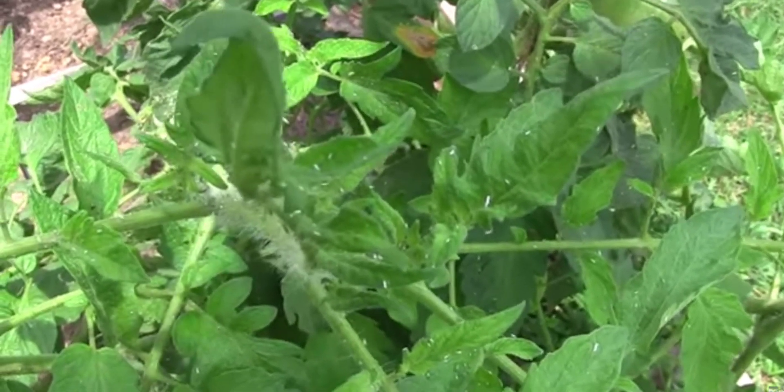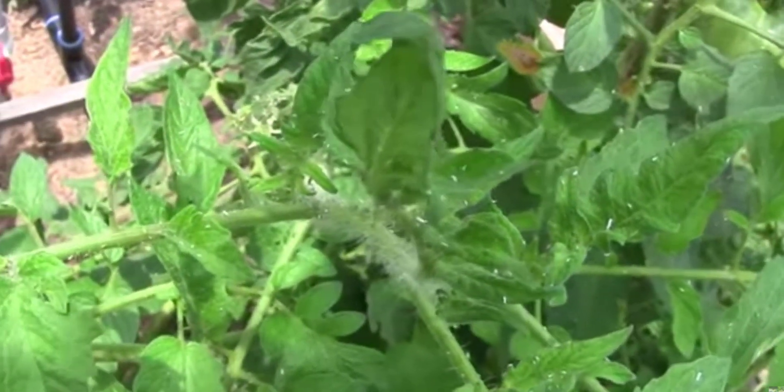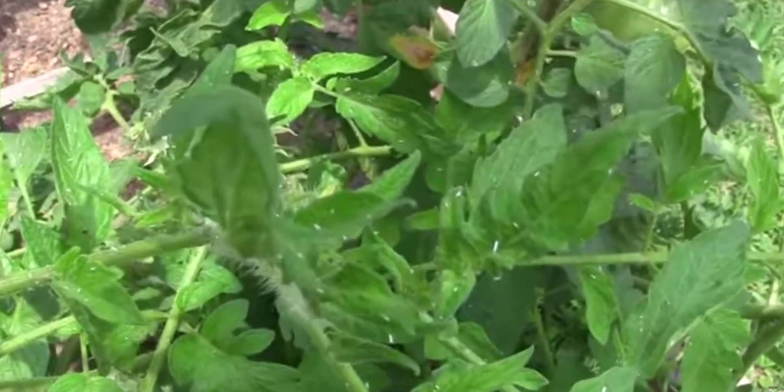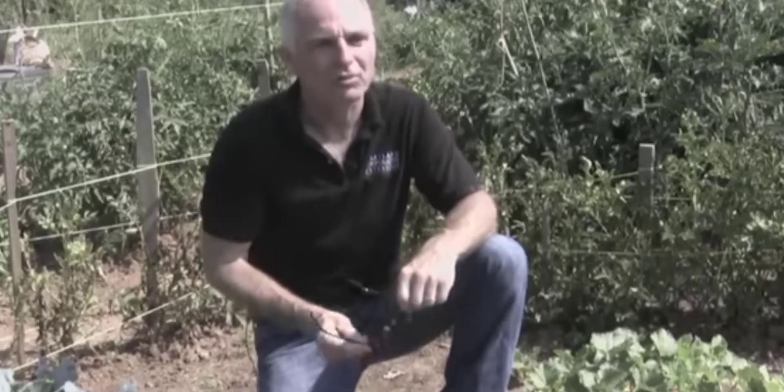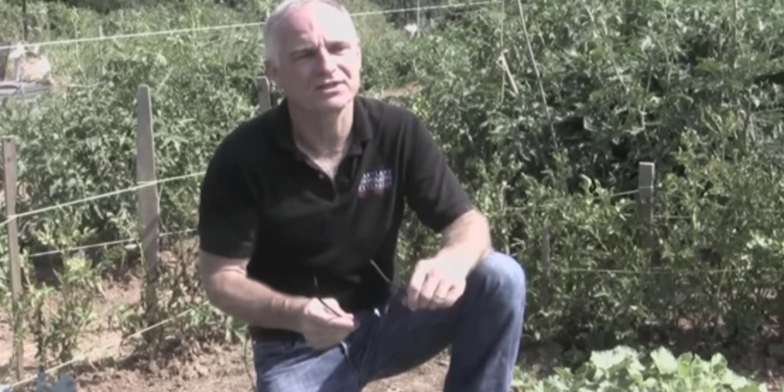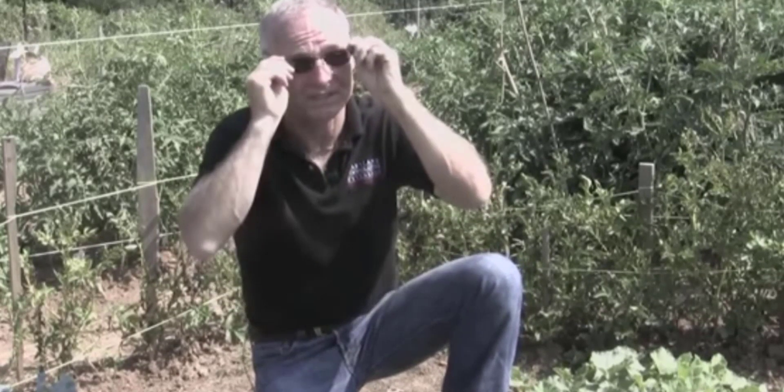They will suck the fluids out, stunt the growth, and kill them. If it's them or the plant, I choose them — I'm going to throw the kitchen sink at them. From the look of these shredded leaves, it appears that something has tried to turn these cabbages into coleslaw. With vegetables growing so rapidly, there's one thing that's pretty much inevitable: pests.